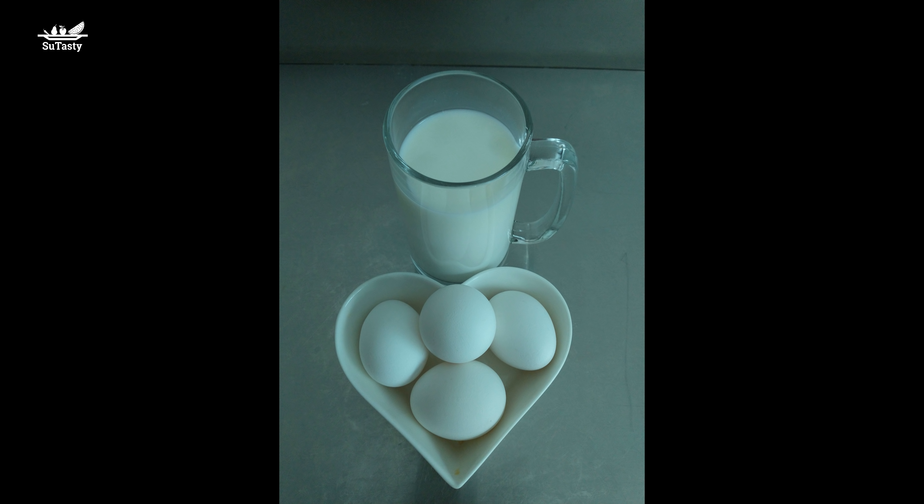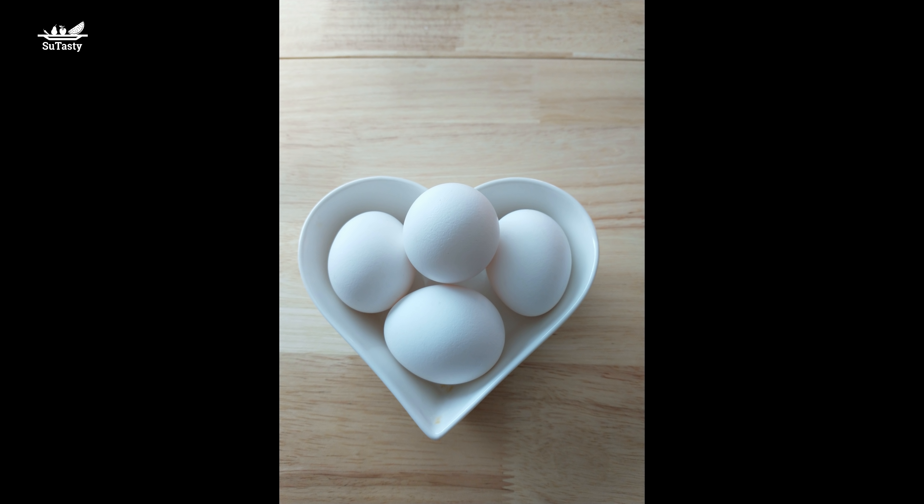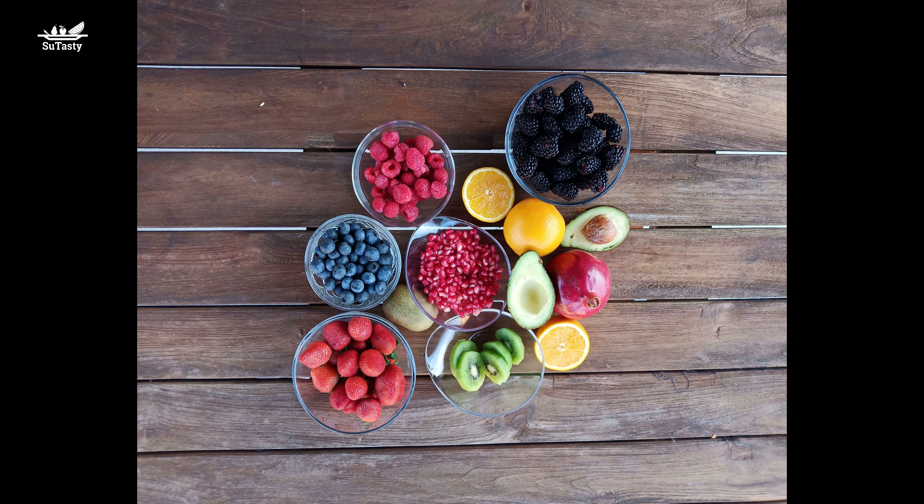Antioxidants combine with oxygen so that the oxygen is not available to oxidize or destroy essential substances in the cell. Antioxidants prevent the destruction of unsaturated fatty acids in the cell membrane, DNA, and other cell parts. In other words, antioxidants capture free radicals to prevent and stop them from damaging body cells.